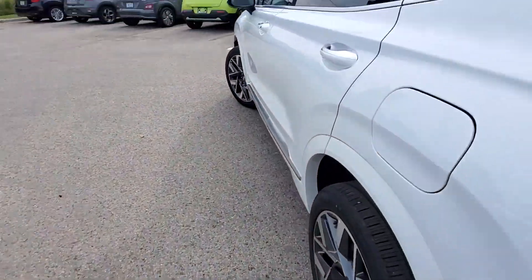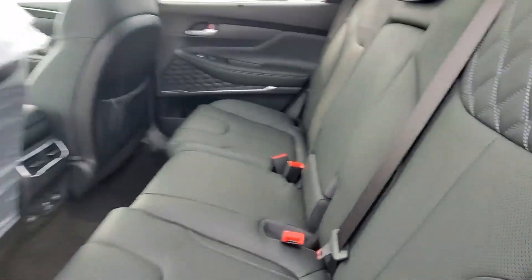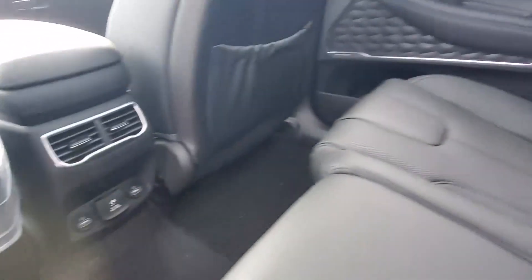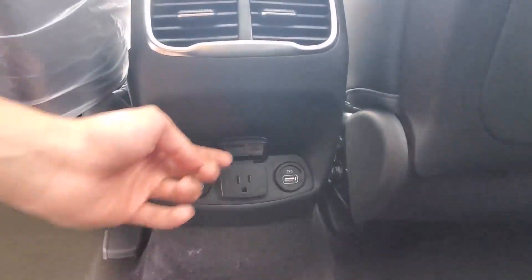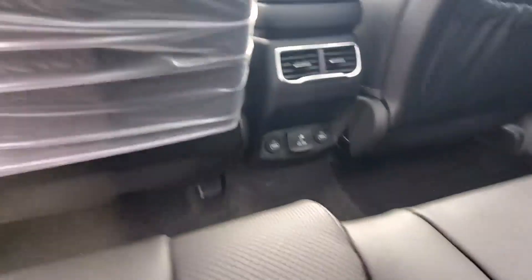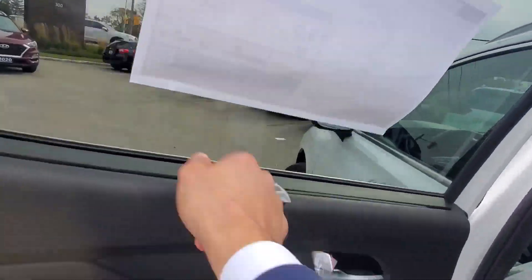Let me show you the back seats. The car comes with full leather seats, and you also have cup holders in the middle. There's a separate climate control for the back seats, charging outlets, and a standard home-style outlet, which is nice and convenient. You also have a big panoramic sunroof, heated seats for the back, and window visors.